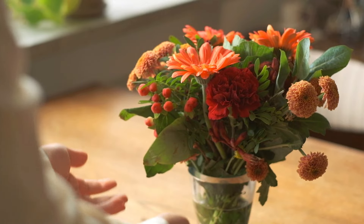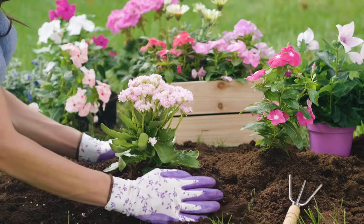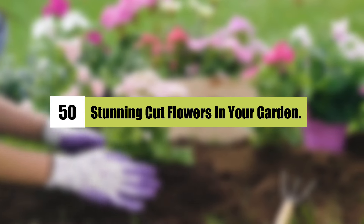Love pretty bouquets and cut flowers in vases? Grow your own cut flower garden by planting one of these 50 stunning cut flowers in your garden!